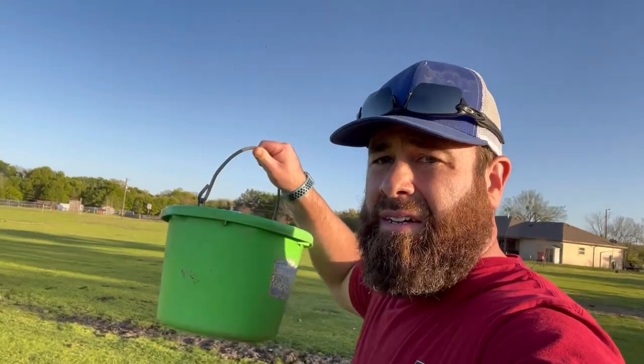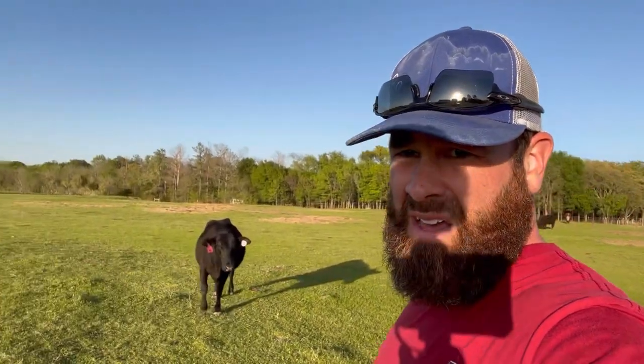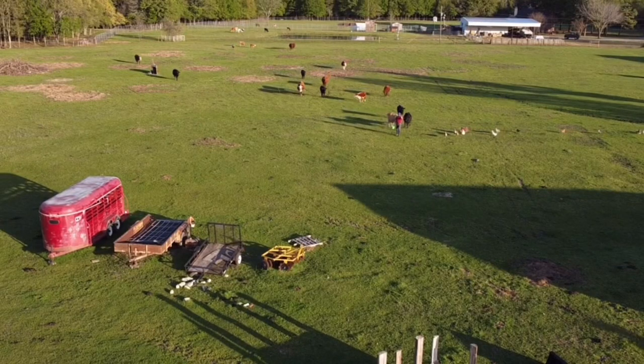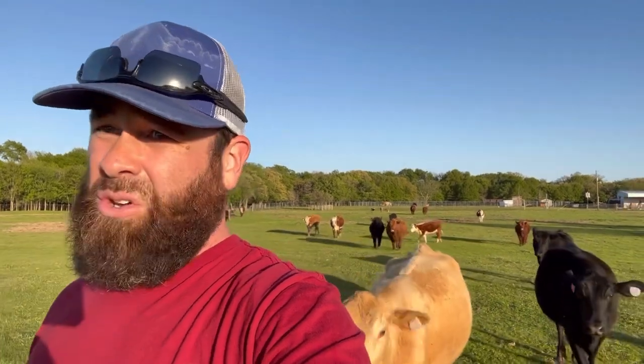First I'm going to get the cows up into the corral. The handy dandy bucket with cubes in it — you'll see just me walking out here and they've already taken interest. I haven't even shaken the bucket yet one time. This is why it's important to train your cattle on cattle cubes. Now I don't have to worry about chasing them, I don't have to get on a horse, get a four-wheeler, or get my dogs. Every one of them is going to follow me and do exactly what I need them to do.